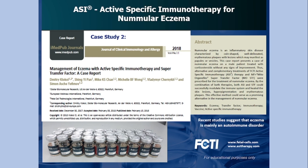By combination of both therapies — ASI and STF — they could successfully modulate the immune system and heal the skin lesions. The hyperpigmentation subsequently became less and less, and many areas completely disappeared, as did the erythematous plaques. It turned out to be an extremely effective treatment modality.